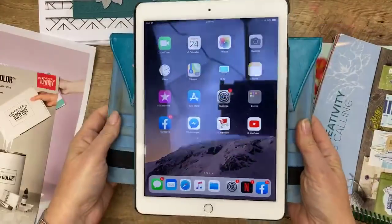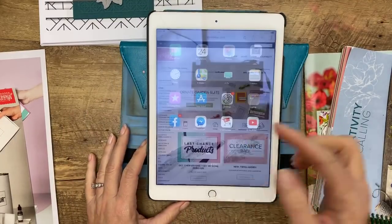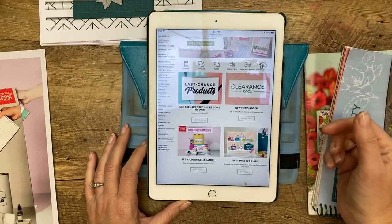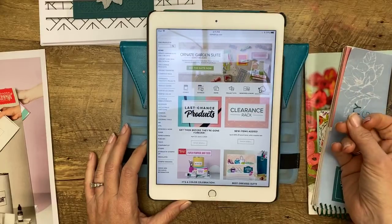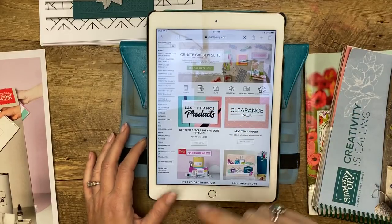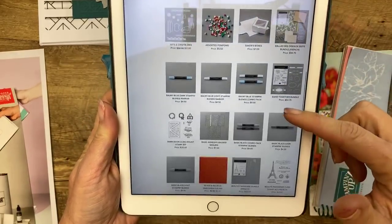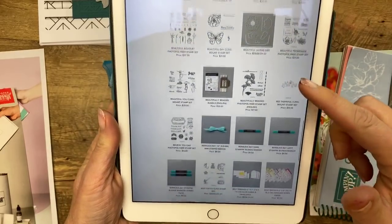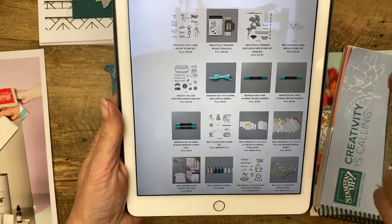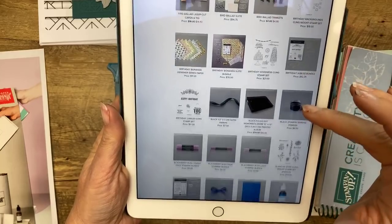Does anyone know what the deal is with Stamparatus plates? I'm guessing they just haven't sold. Typically when something retires it's because it hasn't sold very well — they have only so much room in their warehouse and want to get rid of things that don't sell to bring in things that will sell better. When you log into the Stampin' Up customer site, go to last chance products and you can scroll through everything on the retiring list. You'll see the blends there too. The combo packs are also listed because they're coming back under a new item number — just don't panic, the blends are not going away.